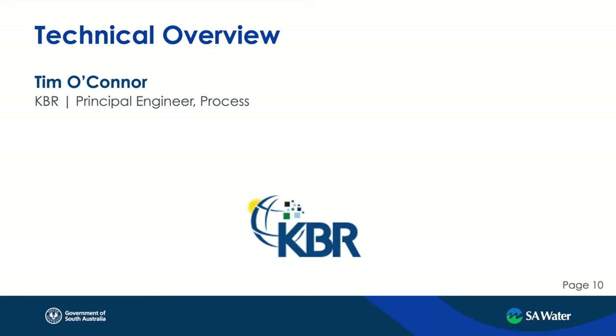This morning's presentation will take you through the key engineering elements associated with this project. It probably deserves an even greater platform if we were talking about all the specific areas, but it will give you an appreciation of the features that Chas talked about, focusing more on the engineering aspects.